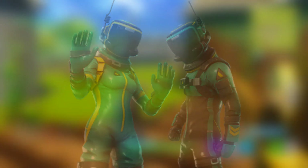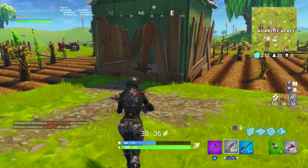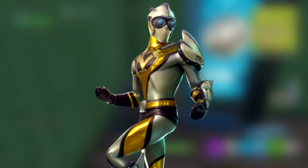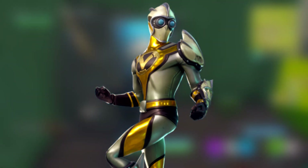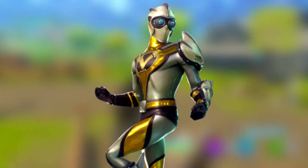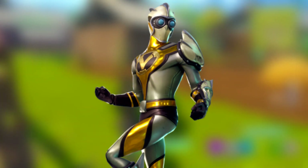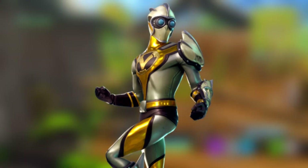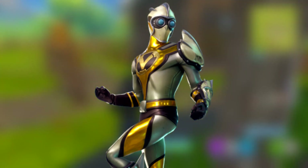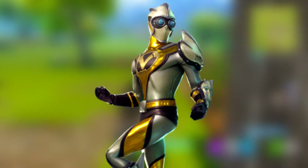Moving on, we have what appears to fit the theme for Season 4 a little bit better — a superhero-looking skin. This dude actually looks dope. He's got this off-white gray color scheme with a metallic shiny gold, and in the middle of his chest he has a V — I'm assuming that's for V-Bucks. He's got a big shoulder pad, some cool gloves, and his mask has goggles in it. It's the shiny gold secondary color that really makes it pop. This skin will probably be a very popular one as well.